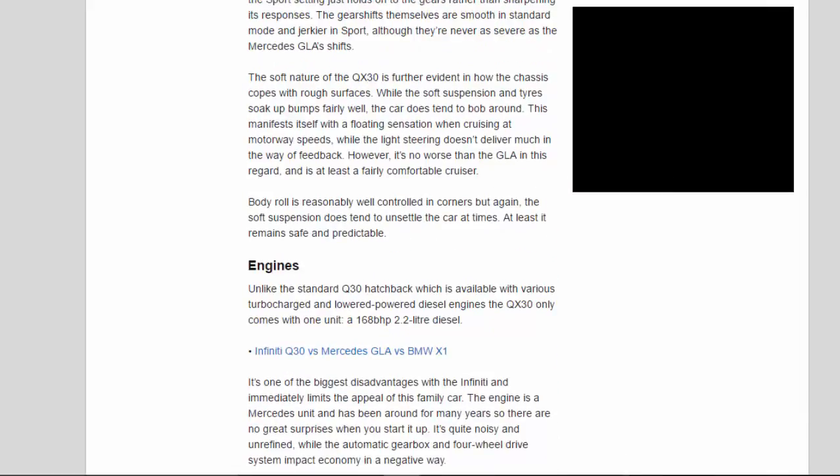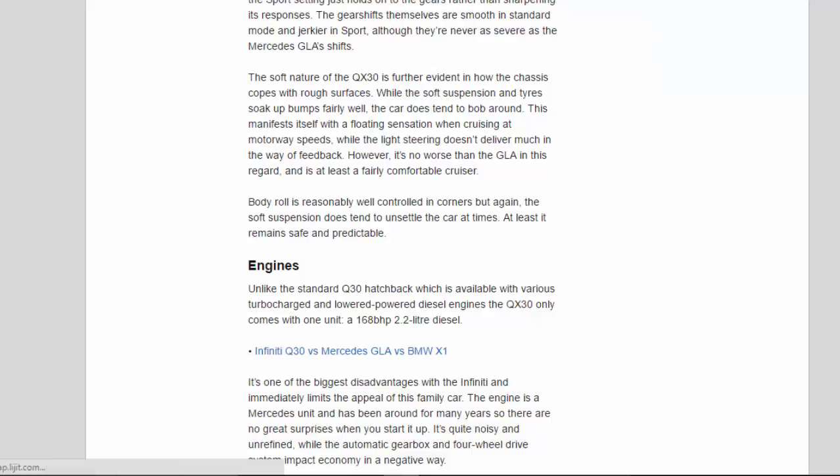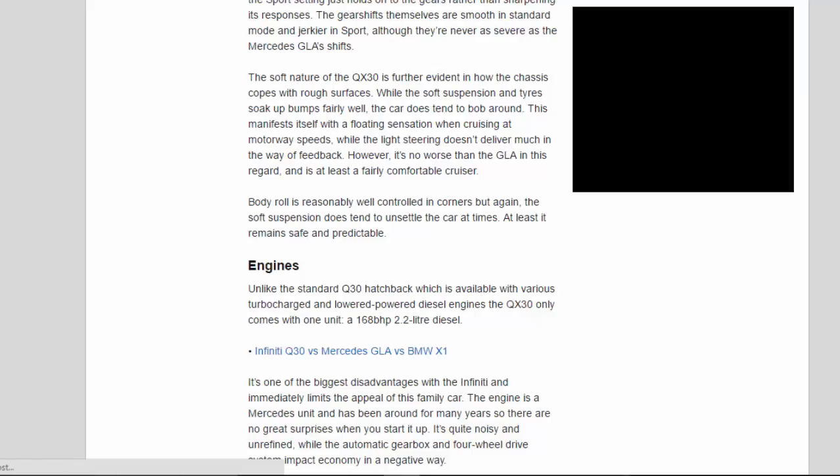The soft nature of the QX 3.0 is further evident in how the chassis copes with rough surfaces. While the soft suspension and tyres soak up bumps fairly well, the car does tend to bob around. This manifests itself with a floating sensation when cruising at motorway speeds, while the light steering doesn't deliver much in the way of feedback. However, it's no worse than the GLA in this regard and is at least a fairly comfortable cruiser. Body roll is reasonably well controlled in corners but the soft suspension does tend to unsettle the car at times, though it remains safe and predictable.